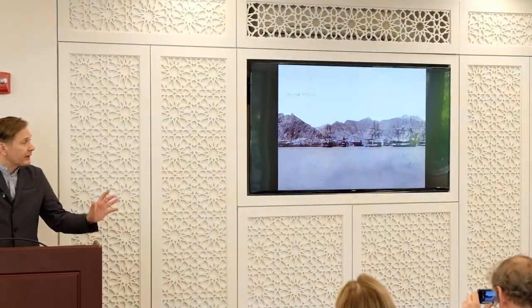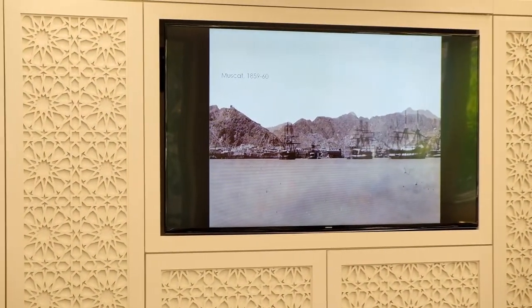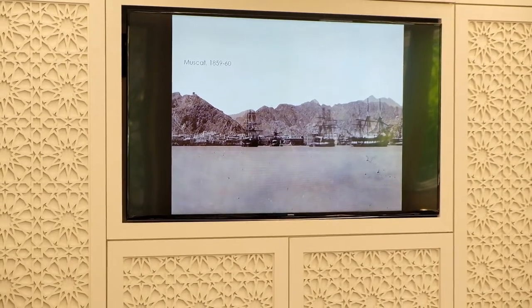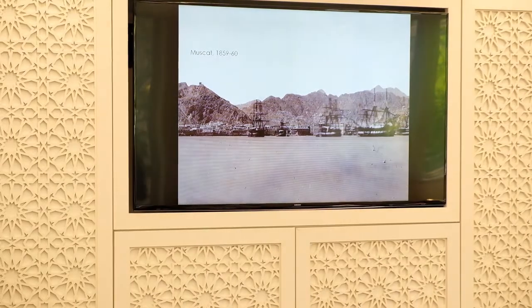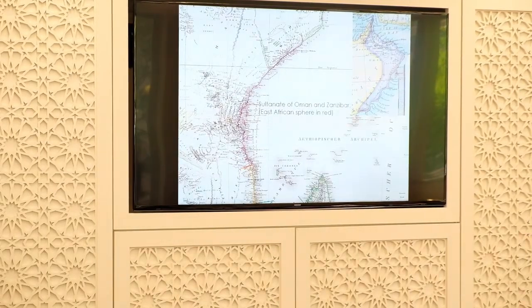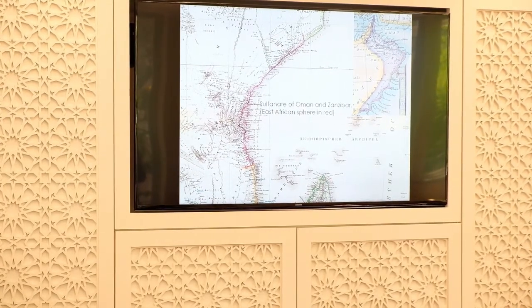This is, as far as I know, one of the earliest photographs of Muscat, from about 1859–1860. You can see many vessels very similar to the Sultana in harbor here. This is essentially what the Sultanate of Oman and Zanzibar looked like at the time. In the mid-19th century you can see Oman to the right with the capital Muscat, and in red, indicated on the left from this map, is the realm of the Sultanate, which was quite extensive by 1840 when the Sultanate visited the United States.